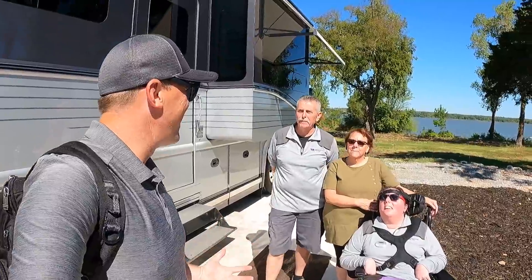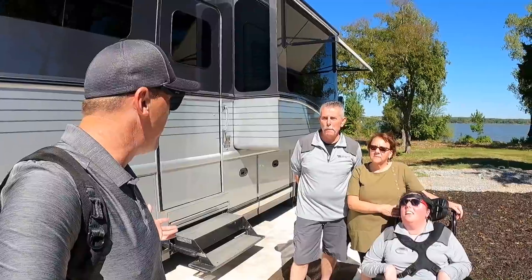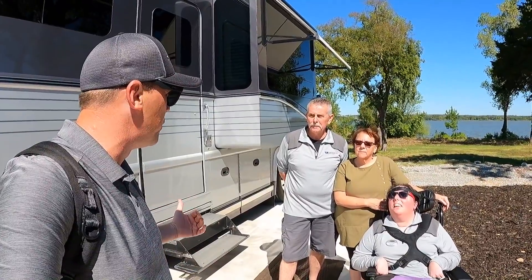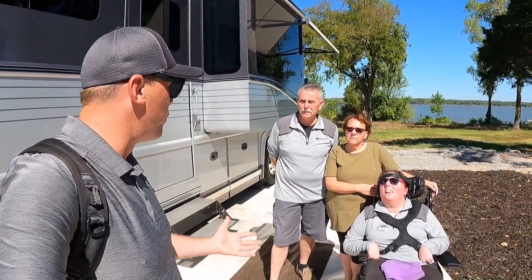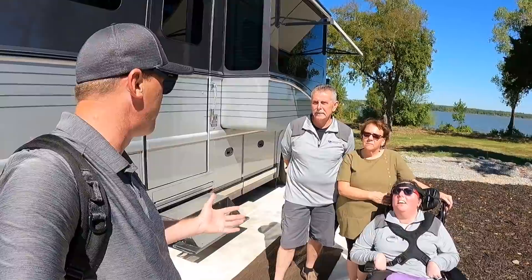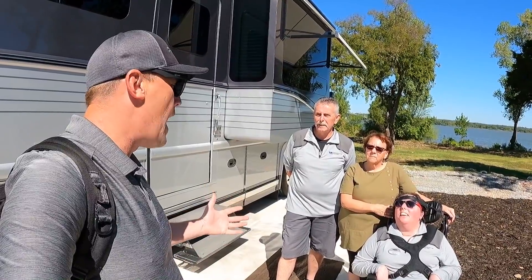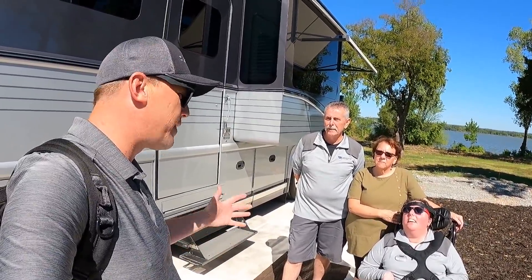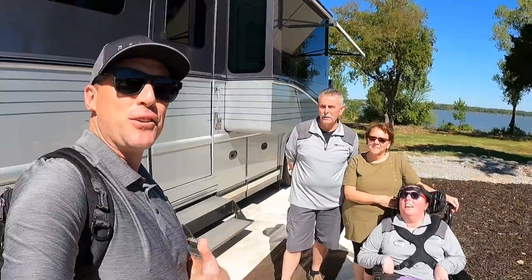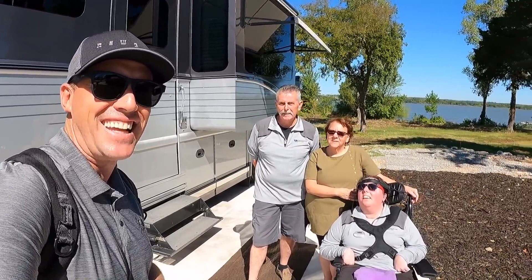Jerry and LuAnn, I can't thank you enough for taking the time to show me and the folks on YouTube this amazing Newell coach. It's really awesome to see what Braun Mobility and Newell Coach have teamed up to do to make it possible for those with disabilities to be able to travel by RV. I have so much respect for folks like you who are taking care of the less fortunate. I greatly appreciate all of you out there on YouTube — subscribe to the channel, like these videos, and I hope you're all having a great day. Thanks again!